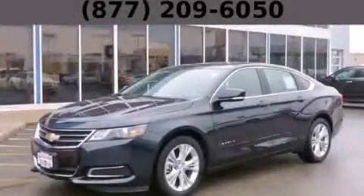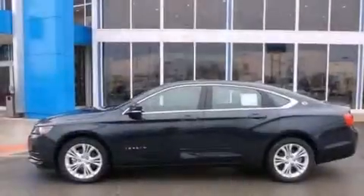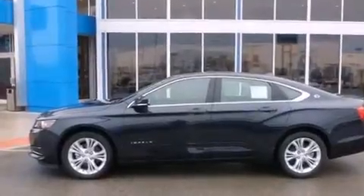This is a brand-new 2014 Chevrolet Impala. It features a 3.6-liter six-cylinder engine and an automatic transmission.